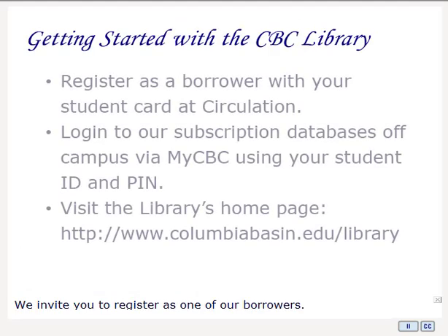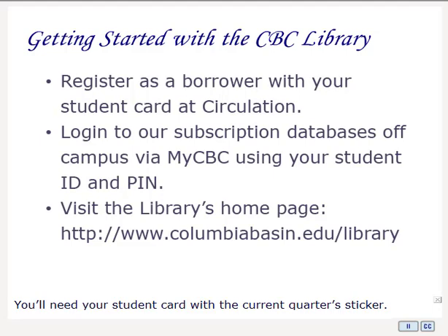We invite you to register as one of our borrowers. You'll need your student card with a current quarter sticker, so be sure to get it from Admissions Registration as soon as possible.